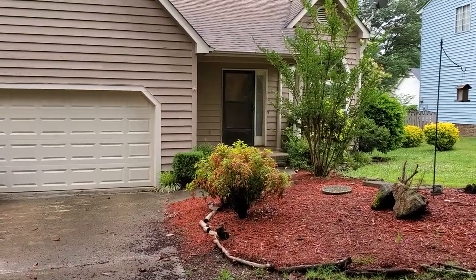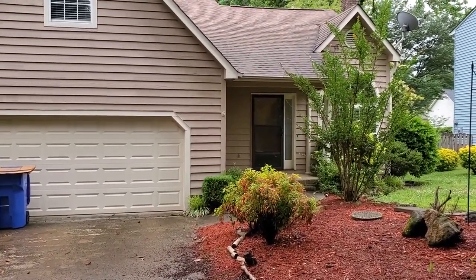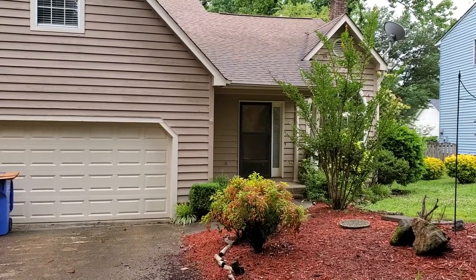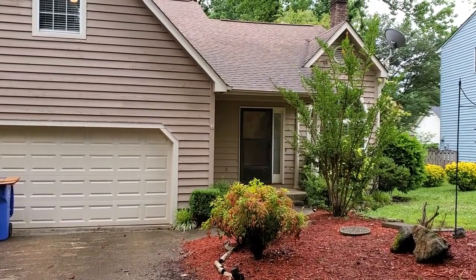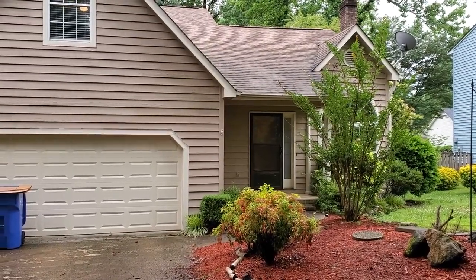Hey y'all, it's Brandi with Marchant Property Management. Today we're at 206 Three Forks Place. This is a great three-bedroom, two-bath with a bonus room in Half Mile Lake. You are close to Wade Hampton shopping and dining, Cherrydale shopping and dining, just a short five-minute drive to downtown.